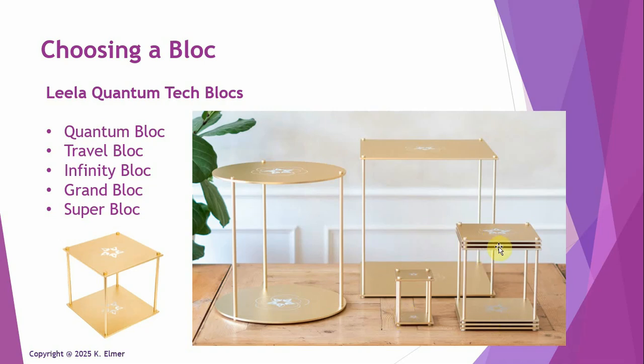There's one with three plates on top and bottom called the Infinity Block. Then they came out with a big square one called the Grand Block. And most recently, this month in January, they released a new block called the Super Block.